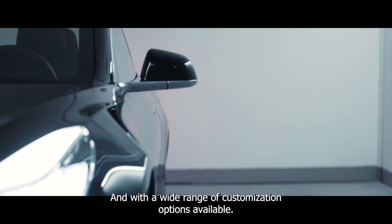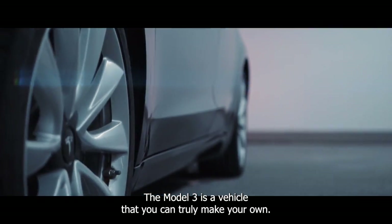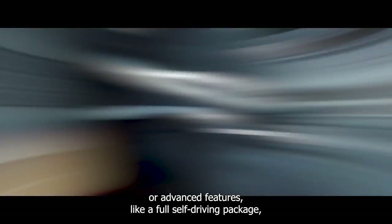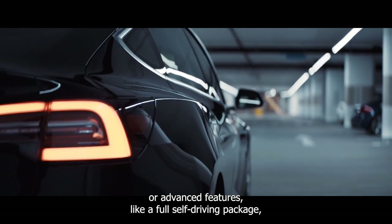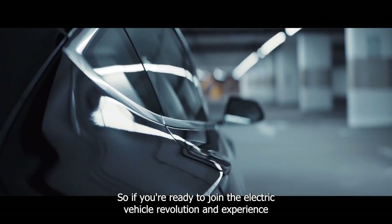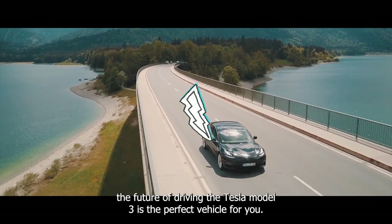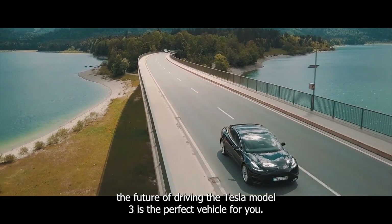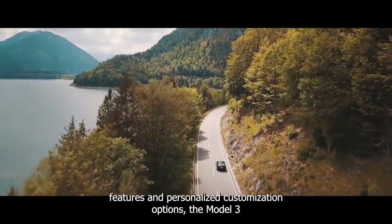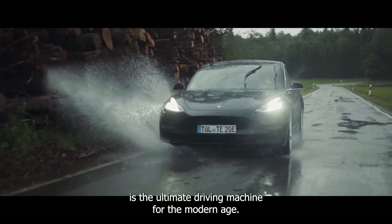With a wide range of customization options available, the Model 3 is a vehicle you can truly make your own. Whether you're looking for enhanced performance, upgraded interior finishes, or advanced features like a full self-driving package, the Model 3 has it all. If you're ready to join the electric vehicle revolution, the Tesla Model 3 is the perfect vehicle for you — with its impressive range, cutting-edge features, and personalized customization options, it's the ultimate driving machine for the modern age.